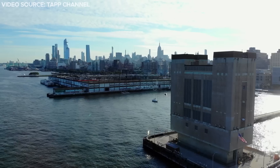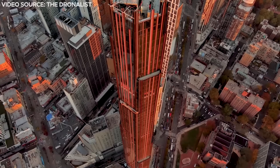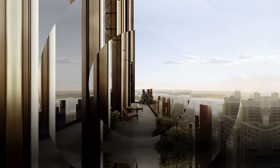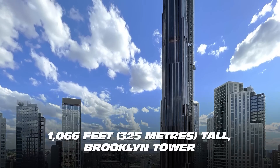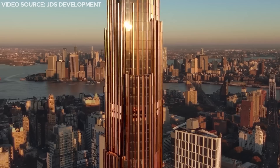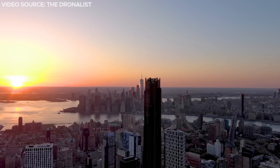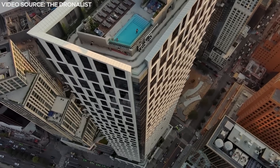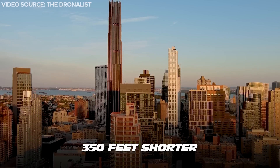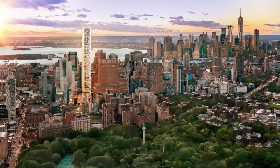Brooklyn's answer to Manhattan's attention-grabbing skyline is a new super-tall tower. The spotlight may very well shift in this skyscraper's direction now that it's completed. At 93 stories and 1,066 feet tall, Brooklyn Tower is the first super-tall building in Brooklyn, as well as the tallest building in Brooklyn and the tallest in New York City outside Manhattan. The next tallest tower in the borough, the nearby Brooklyn Point Condo, is almost 350 feet shorter than the Brooklyn Tower — the difference of a Statue of Liberty plus a few townhouses stacked on top.